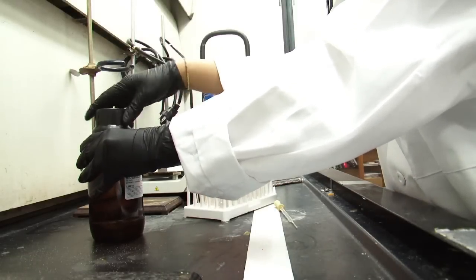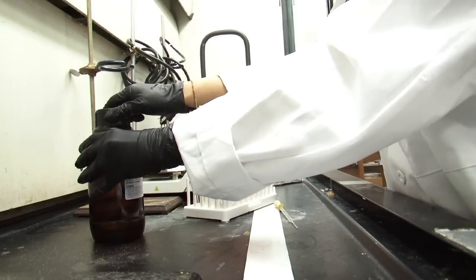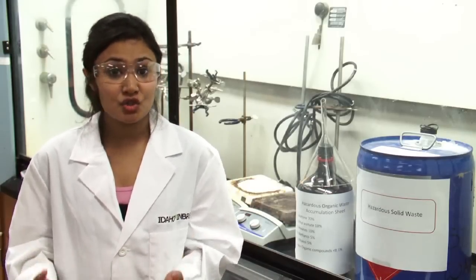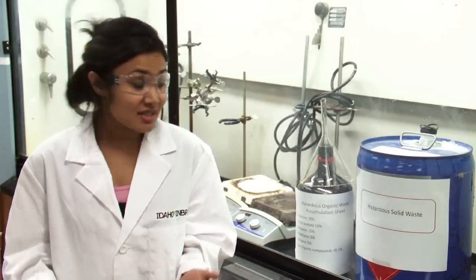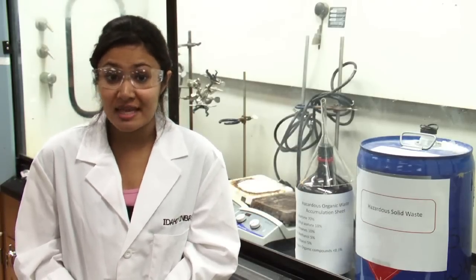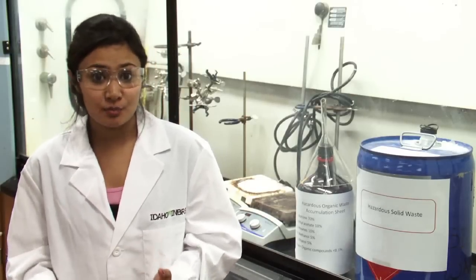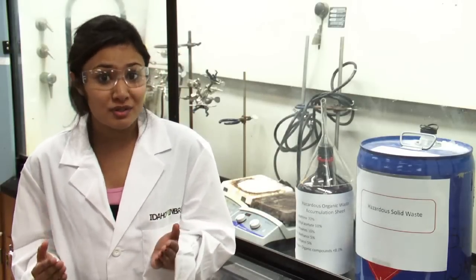All contaminated glassware or equipment would be washed in the fume hood. None of the chemicals can ever go down the drain. We separate our chemical waste into several categories and collect it into different waste bottles and containers. Full waste containers labeled with their contents are submitted to the Environmental Health and Safety Office using an online form. The EHS staff comes to our lab and takes away all the waste bottles to be disposed of by professional disposal facilities.